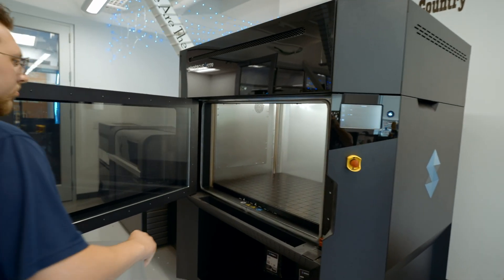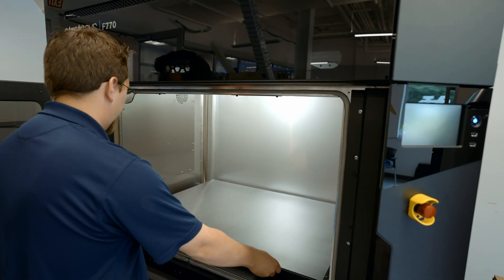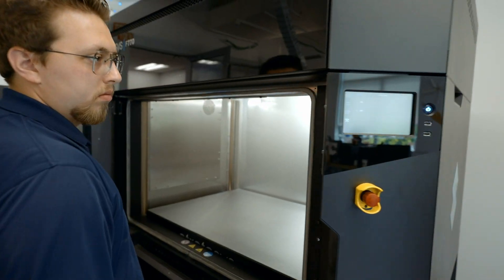The reason to go with these professional grade machines is: number one, the part quality is going to be high, the strength is going to be fantastic, and overall in the long run you will spend less money on a professional grade machine than you will on a consumer grade machine.